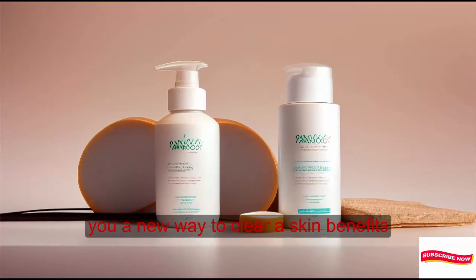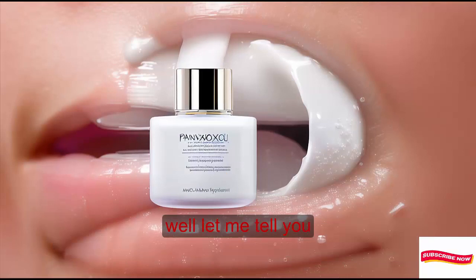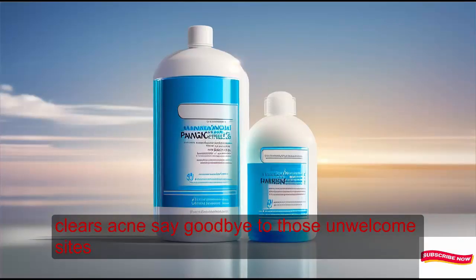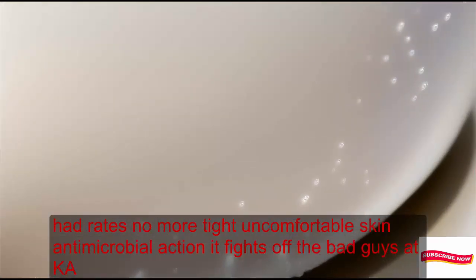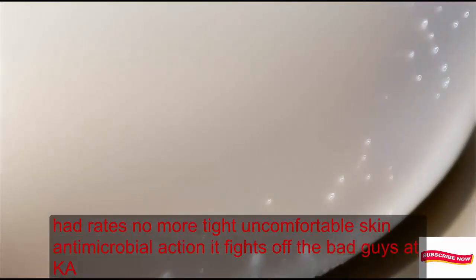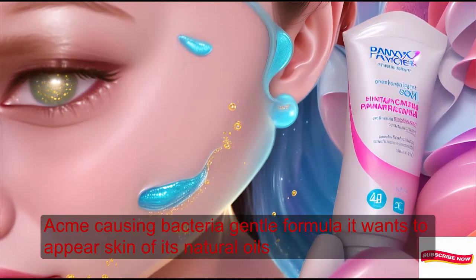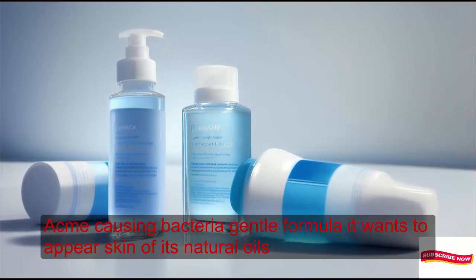So what can you expect from this magical potion? Well, let me tell you. It clears acne — say goodbye to those unwelcome zits. It hydrates, so no more tight, uncomfortable skin. It provides antimicrobial action, fighting off the bad guys, a.k.a. acne-causing bacteria. And it's a gentle formula that won't strip your skin of its natural oils.